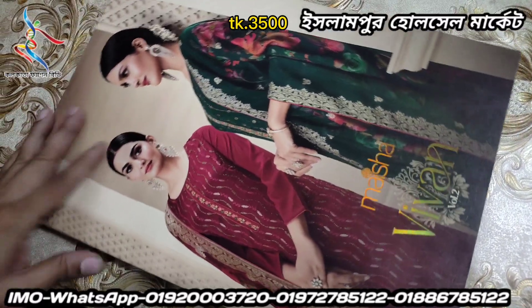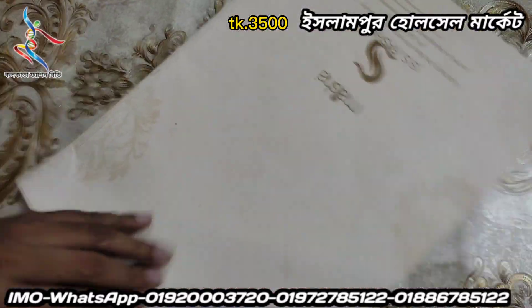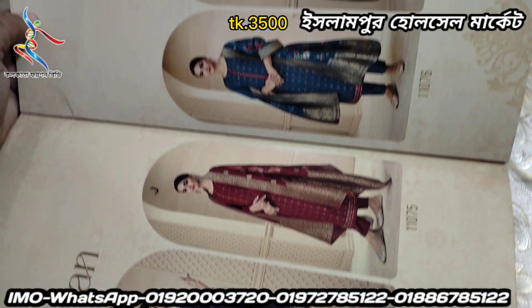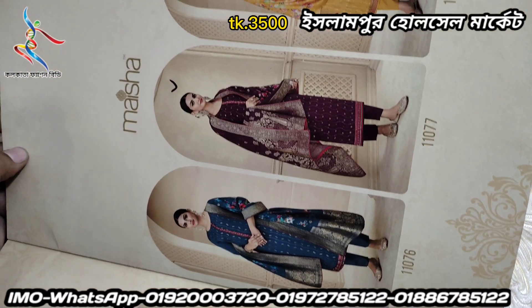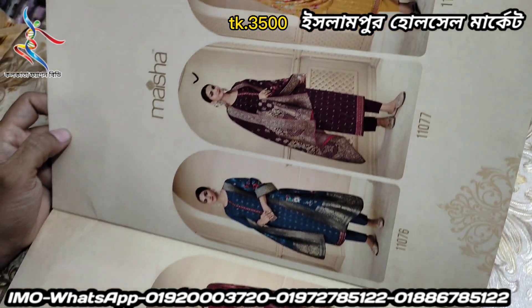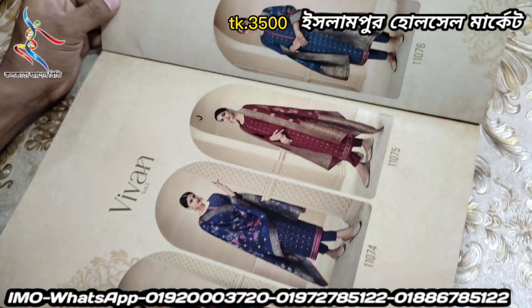This is the first design of the catalog. This is the first design of the dress, in the first color. They have different colors, so all people can wear it. The first dress is beautiful.